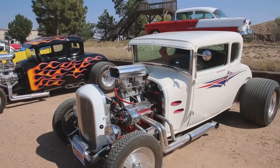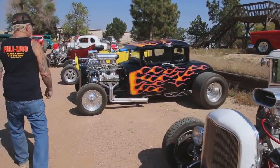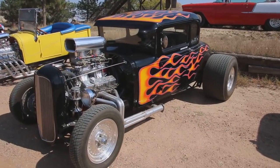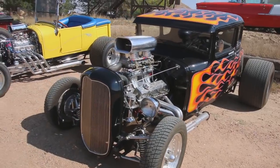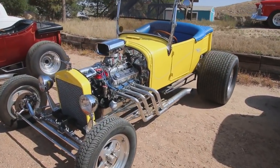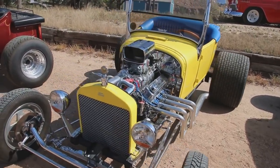This is my chopped and channeled '29 Coupe. And over here, nitrous injection on this one. 1931. 383 stroker motor. This is an all-metal 1923 T-bucket with a high-performance racing Ford motor in it with a blower.